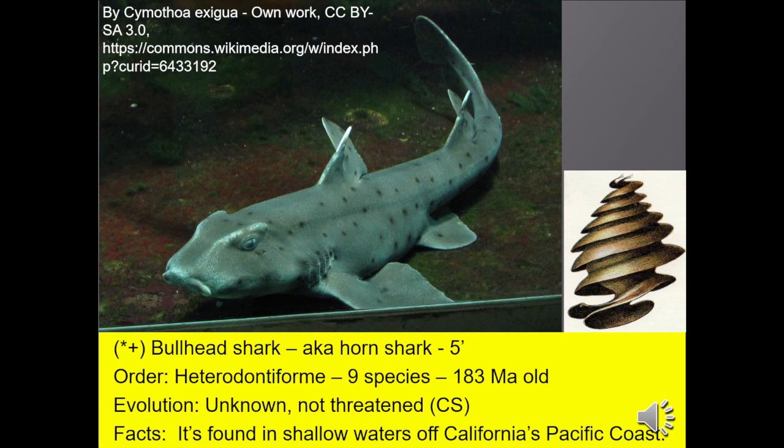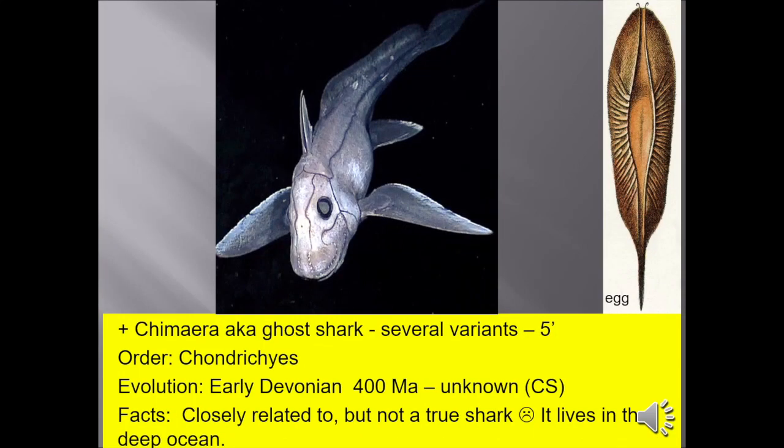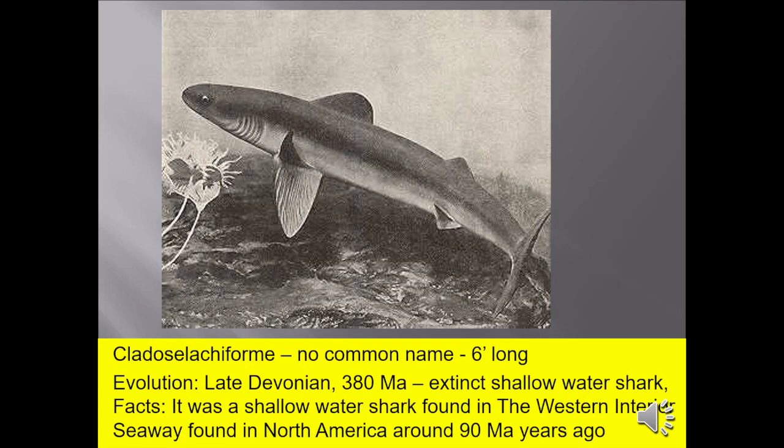Bullhead sharks, also known as horn sharks, up to 5 feet, found in shallow waters off California's Pacific coast. Chimaera, also known as the ghost shark, is closely related to but not a true shark — it lives in the deep ocean. The Cladoselache form — I probably said that name wrong, sorry — about six feet long. It was a shallow-water shark found in the Western Interior Seaway of North America about 90 million years ago.